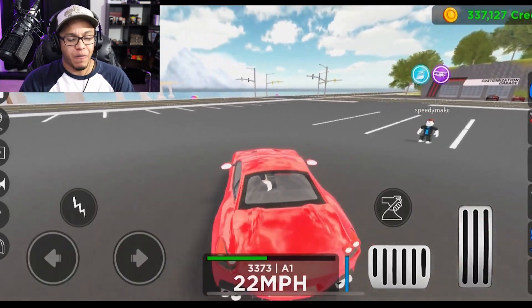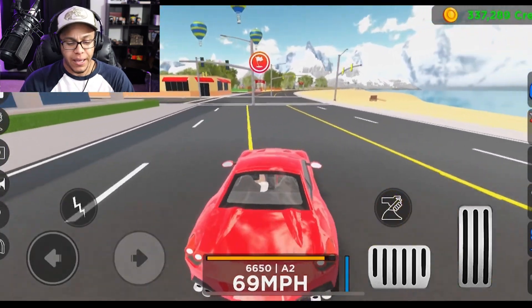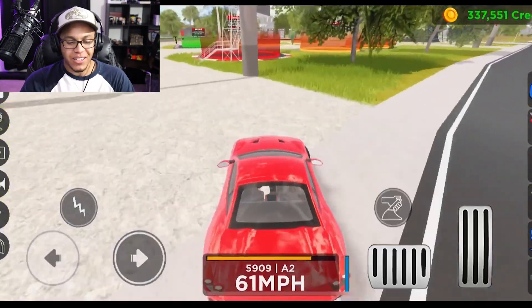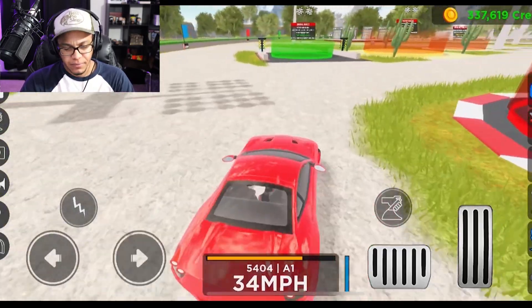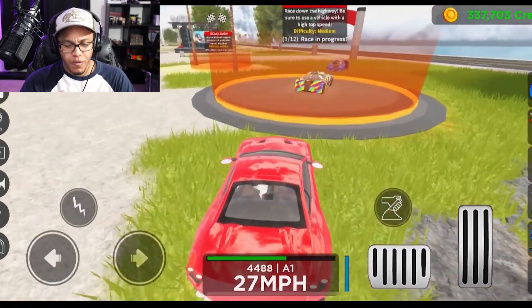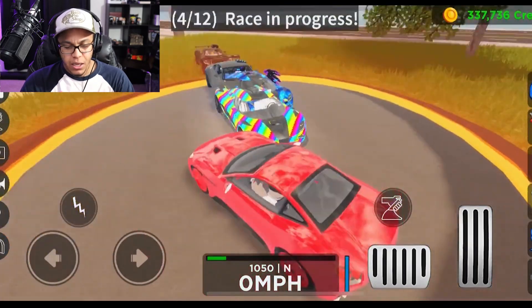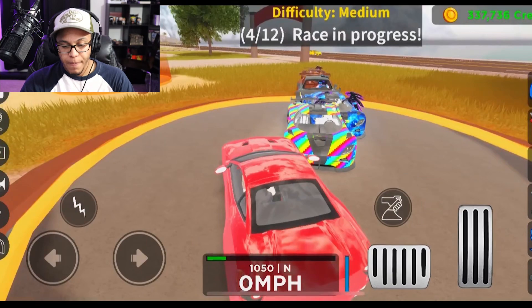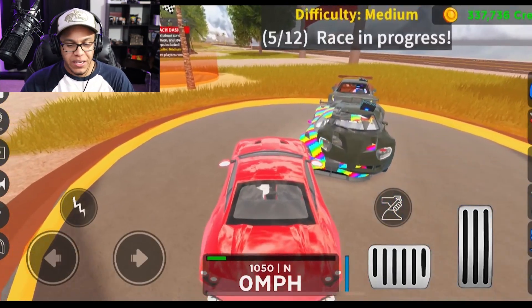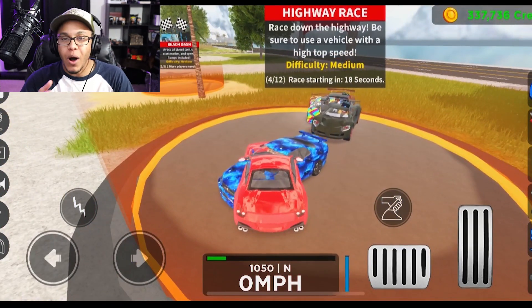Is this thing fast? Let's head to the highway race and get ourselves a dub! It's a beautiful looking car and we're gonna have to customize it — I can't keep this basic red on it. Look at the boys over at the highway race. I see someone's got a Koenigsegg, there are a lot of dope cars here, and I'm ready to race!